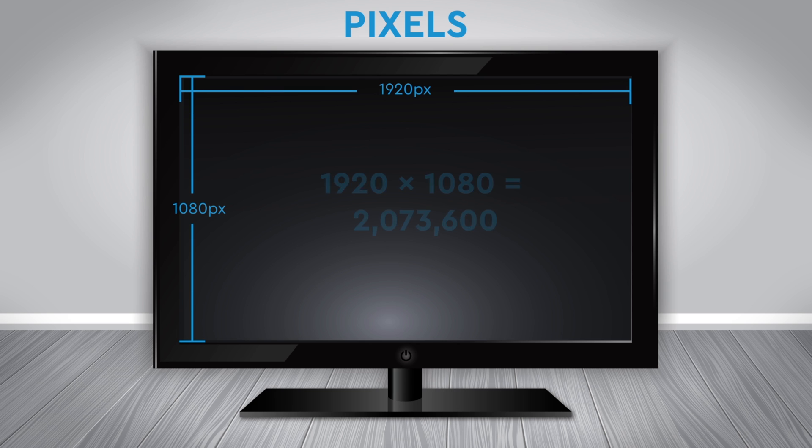Next is 1080p, which is often called Full HD. That's 1,920 columns by 1,080 rows for 2,073,600 pixels. That's a lot more.